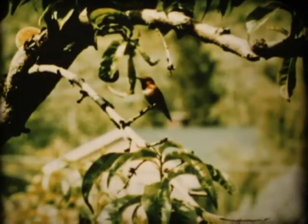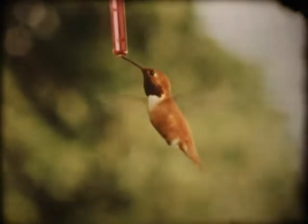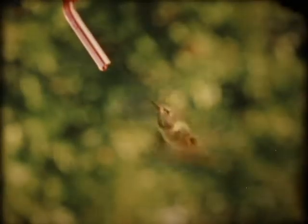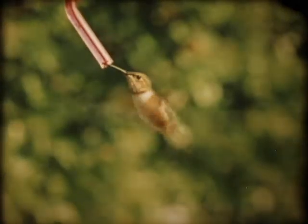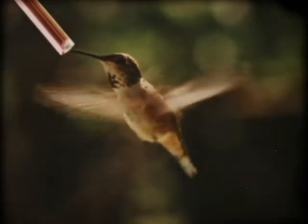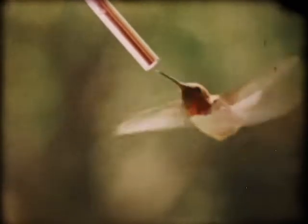Hummingbirds are the smallest birds in the world, some of them weighing as little as a dime. They are in many ways our most exciting flyers. At normal speed, their wings move so rapidly that they are just a blur. Even slowed down, their wings move with fantastic speed. It is hard to believe that these little birds can move their wings at 250 strokes per second.